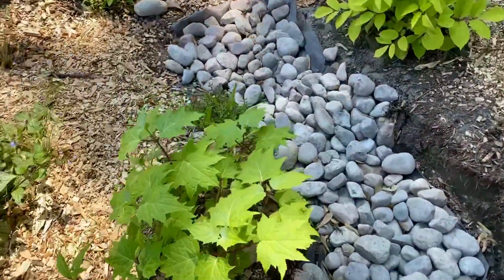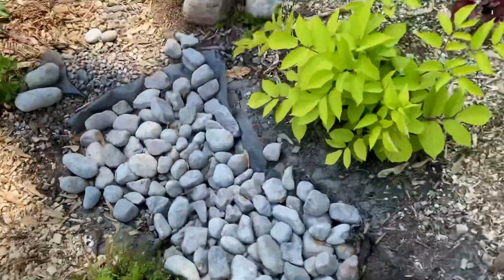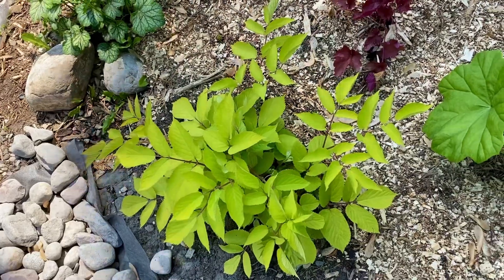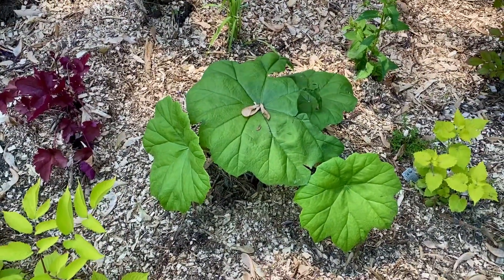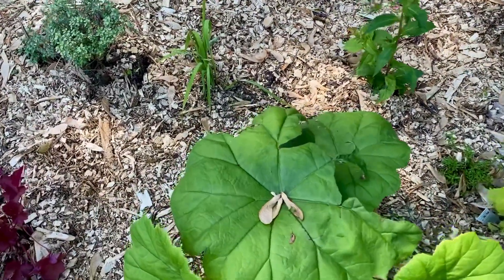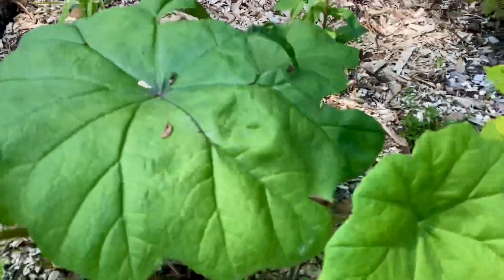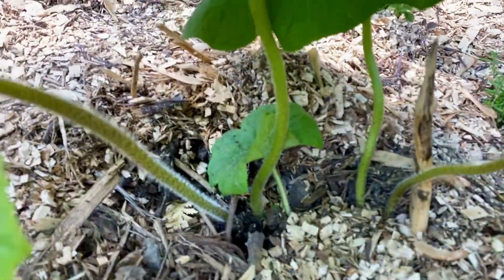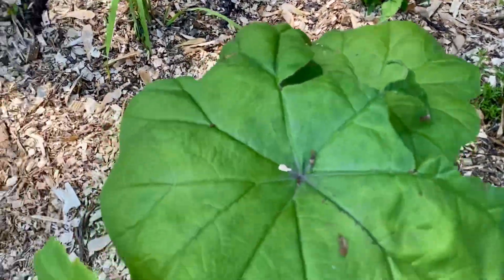These are yellow wax bells. This is Aralia Sun King. Astilboides — I forget the full name of the plant; I just got that this year. Luckily it wasn't destroyed by the large tree that fell on it, although part of a leaf is gone.